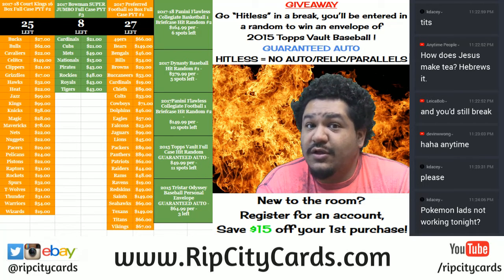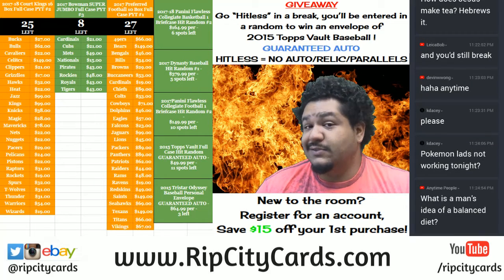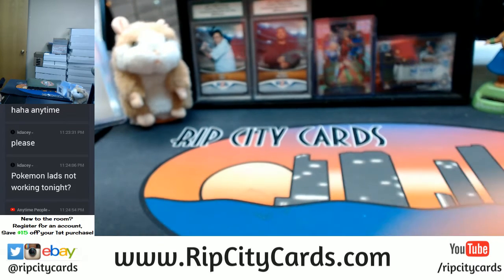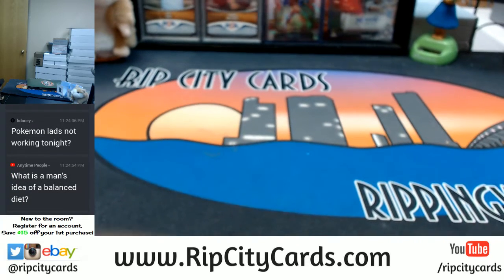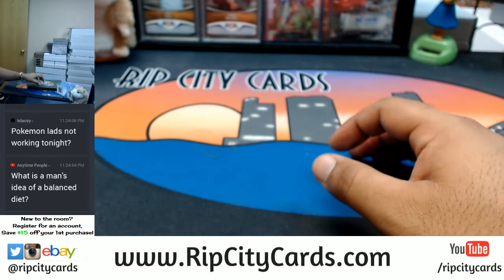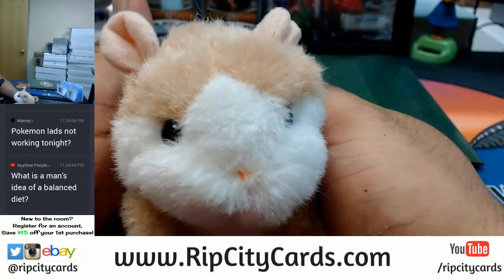Beautiful people, welcome — time to do three envelopes of Tristar Odyssey baseball. About to see some sick stuff. I got another case of Bowman in the store, guys — another full case in the store right now. We're gonna start off with number two here, and as always, good luck.